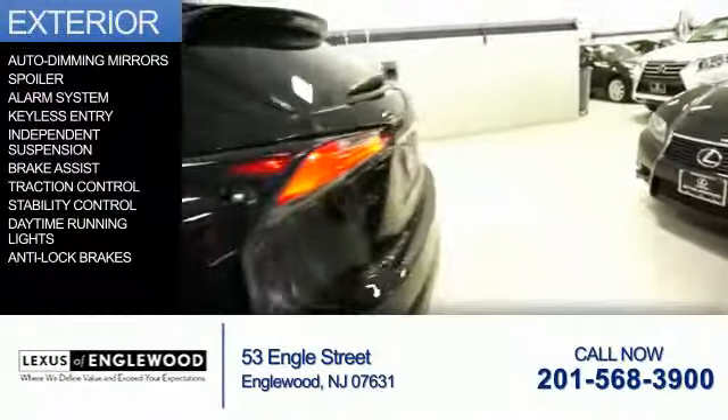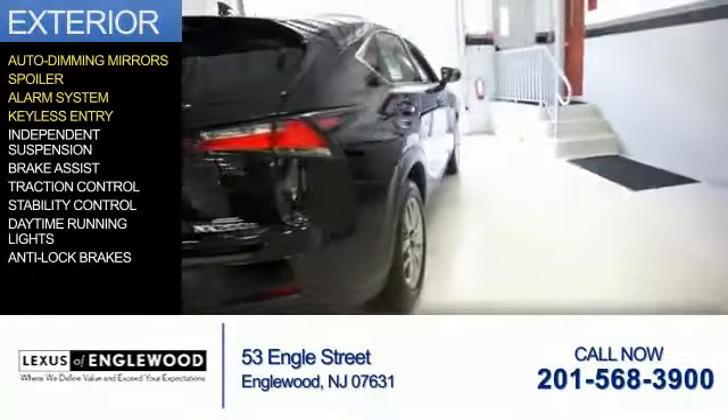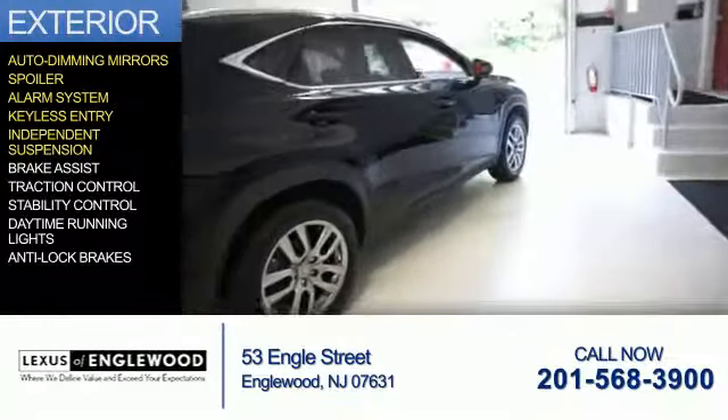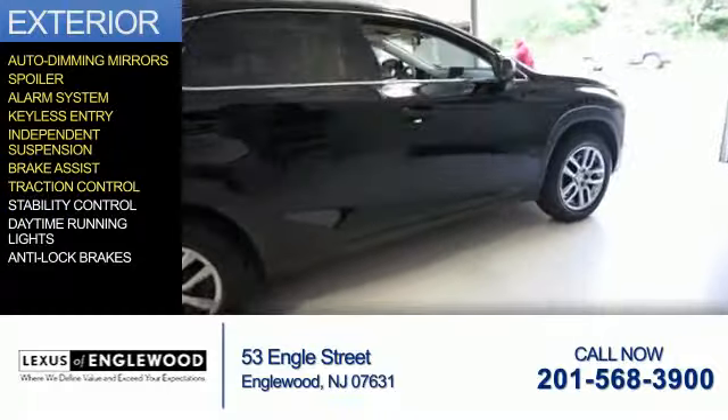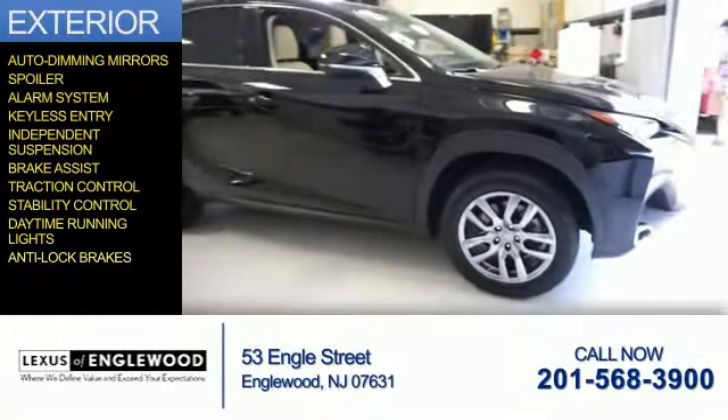The features include auto-dimming mirrors, a spoiler, an alarm system, keyless entry, independent suspension, brake assist, traction control, stability control, daytime running lights, and anti-lock brakes.